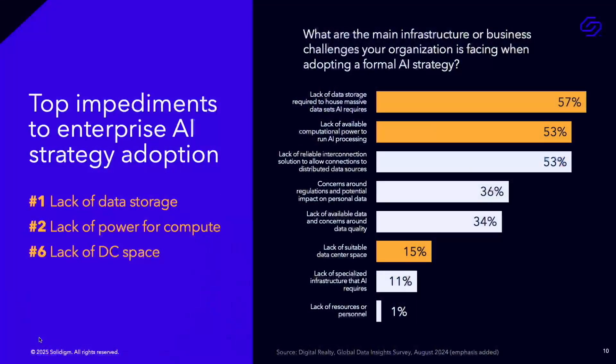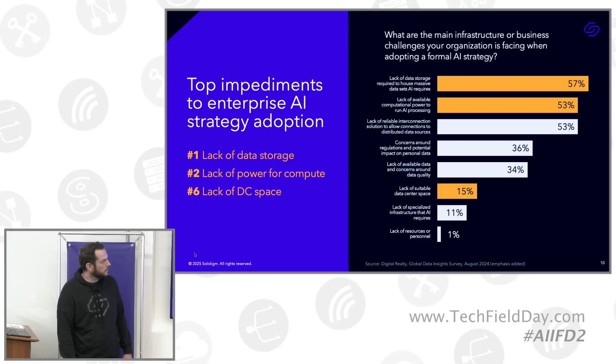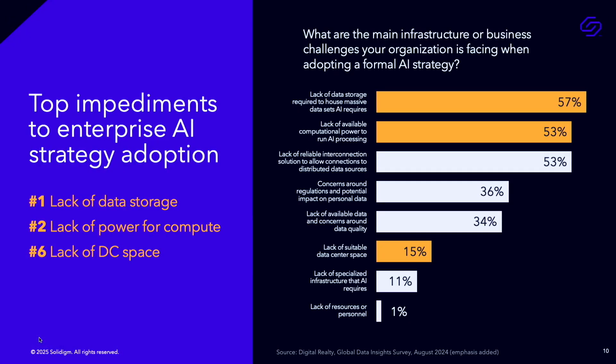That's easier said than done, and that's where Solidime comes in. This is a global survey by Digital Realty, asking enterprises worldwide: what's the biggest challenge you're facing in rolling out your AI strategy? You might have expected GPUs being expensive or power-hungry at the top, but the top answer was actually the lack of data storage required for the massive datasets needed to improve model accuracy.